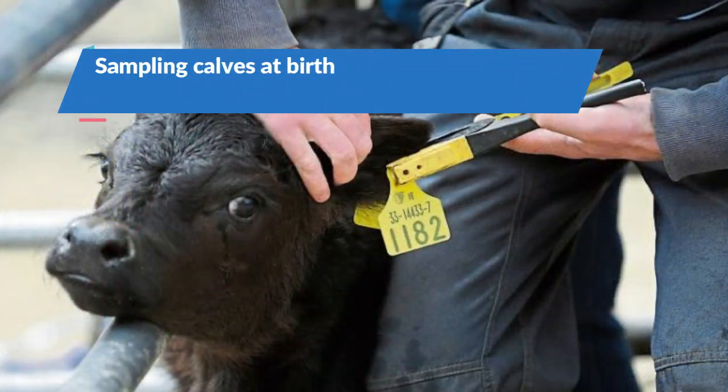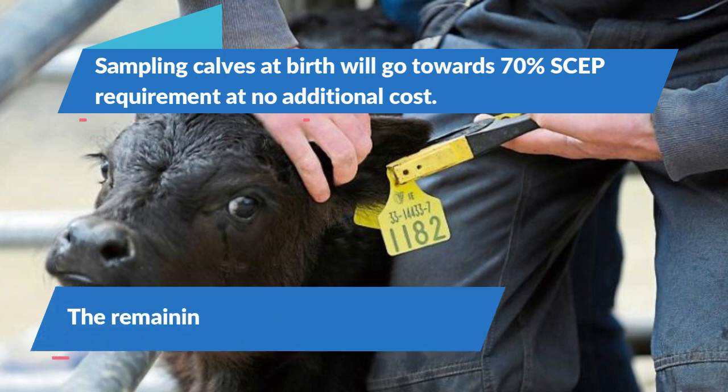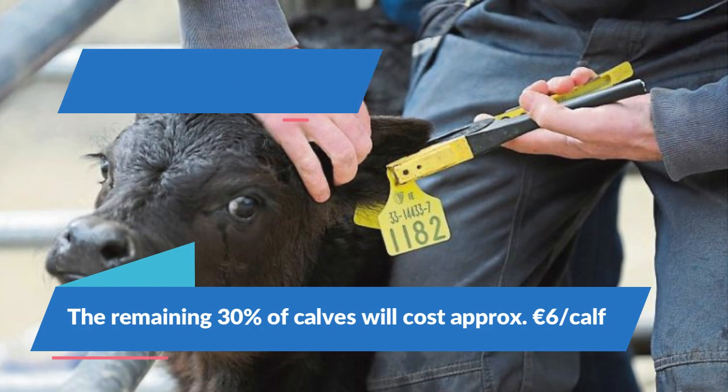Calf samples counted towards your 70% SCEP genotyping requirement will carry no additional cost. The remaining calves will be sampled at a cost of €6 per calf.